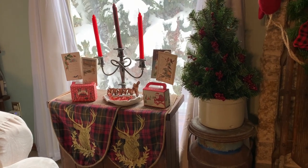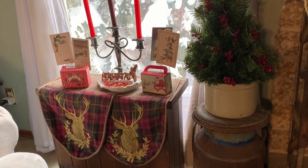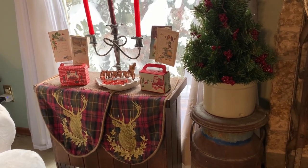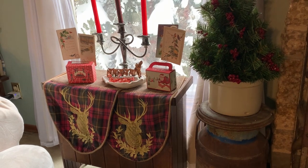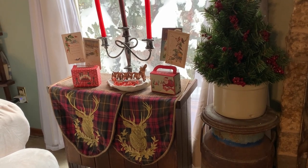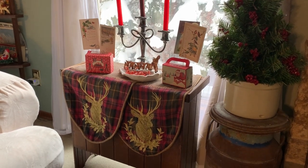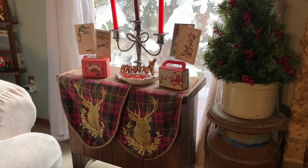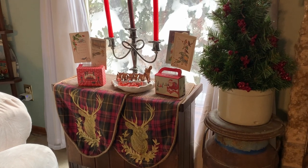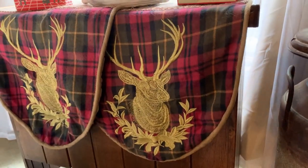The table runner I have hanging here I just folded so that you can see the reindeer. I bought that a few years back from the florist I usually go to — just after Christmas one year they were putting away all their decor, so I asked if it was for sale and got it for dirt cheap. I actually have it out all year round. I think it's just so beautiful, embroidered with these beautiful deer heads.